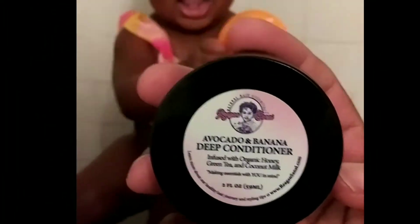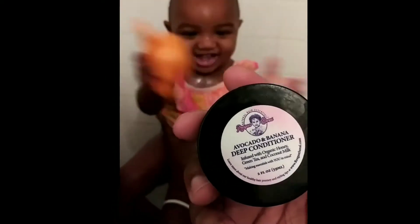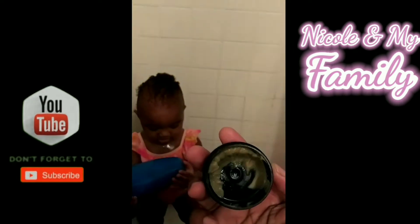Now we're using the avocado and banana deep conditioner. She is going to get a deep conditioner — yay! I really like this product, look how much I've used. It comes with a lot in the jar even for a travel size.